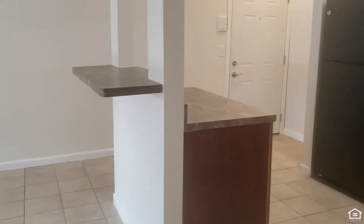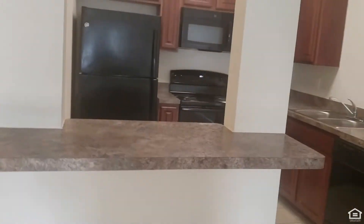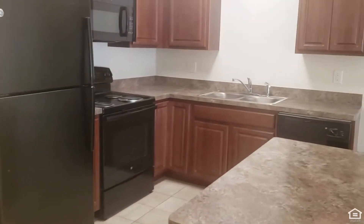Right when you walk into the apartment you've got this beautiful L-shaped kitchen with this island in the middle. Our kitchen will include all standard appliances as well as microwave, dishwasher, and disposal.